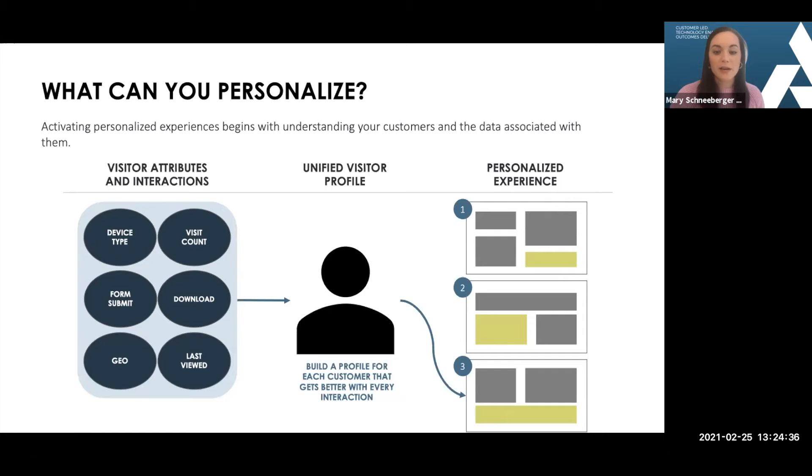From a quick win perspective, you can do geo or location-based personalized experiences or dynamic content just by looking at IP addresses. That is a huge win — just understanding if there is content that's relevant based on a visitor's location.